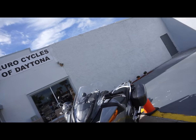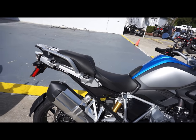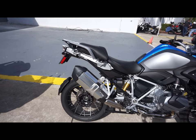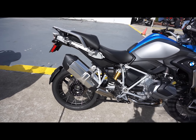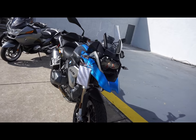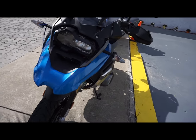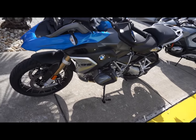Here we are at Eurocycles in Daytona Beach, and today we have the distinct pleasure of taking a test ride on a new BMW 1250. Right here next to me is a beautiful blue — and I mean gorgeous blue — 1250. I'll take you on a little walk around this. This bike is absolutely beautiful. That is some pretty blue and I'm really liking the looks of that.